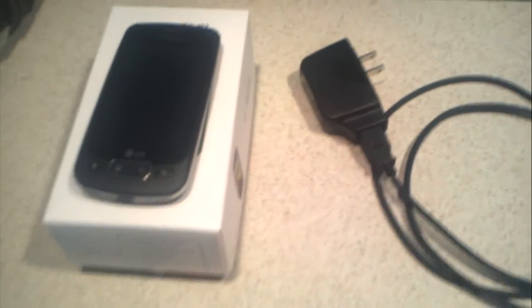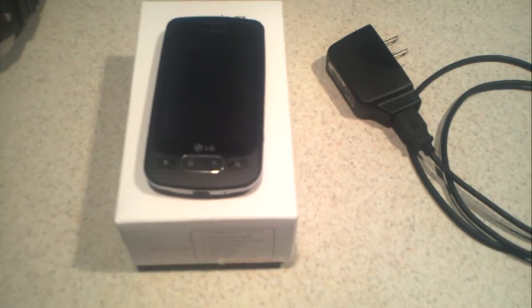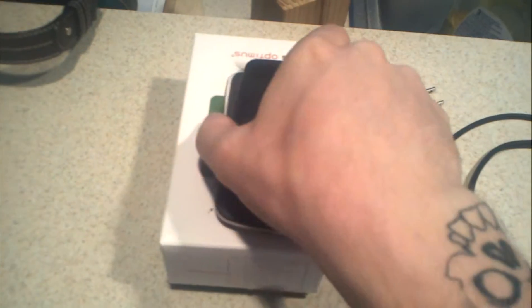This item will be shipped USPS Priority two to three day tracked and it will require signature upon delivery. Any questions feel free to ask.